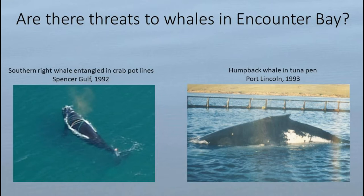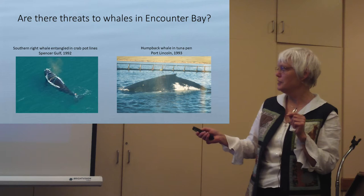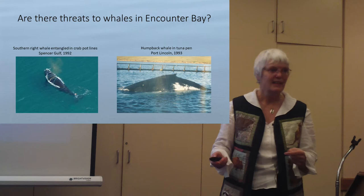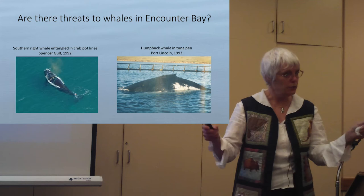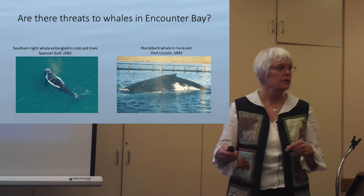What are the risks? One of the big ones is entanglement. This is a southern right whale entangled in crab pot ropes in Spencer Gulf in 1992 — fortunately the whale got the ropes off. And here is a humpback whale inside a tuna pen near Port Lincoln in 1993. I presented this to the court saying: I can't say whether this will happen in Victor Harbor, but here are your chances — we know it can happen. They changed the design of their moorings so there would be fewer long loose ropes.